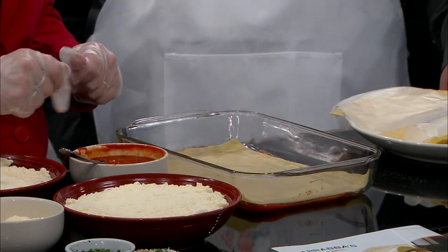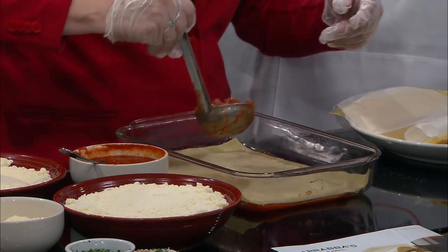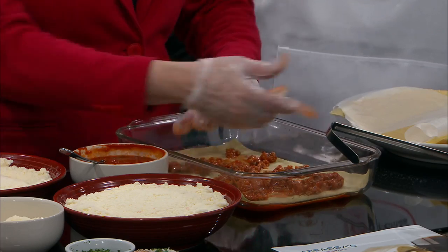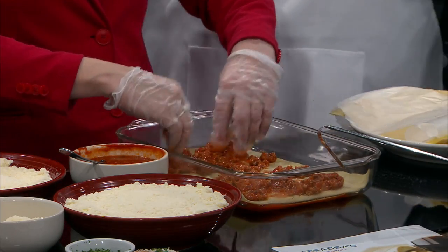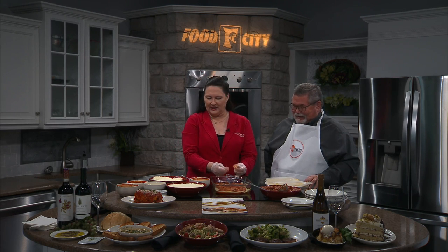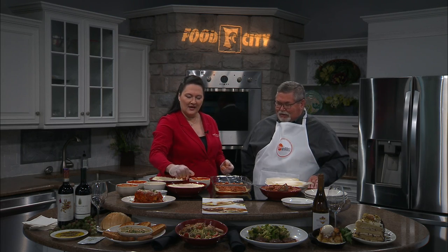We want to get that first lasagna sheet in there, then we're going to take a layer of our meat sauce — a heaping portion — and spread that out. We actually had a giveaway of free lasagna two weeks ago: if you came in and purchased a chicken dish, you were able to get a free lasagna to take home. We're going to be doing that again starting on August 2nd, so everyone will have to come in and get their free lasagna.